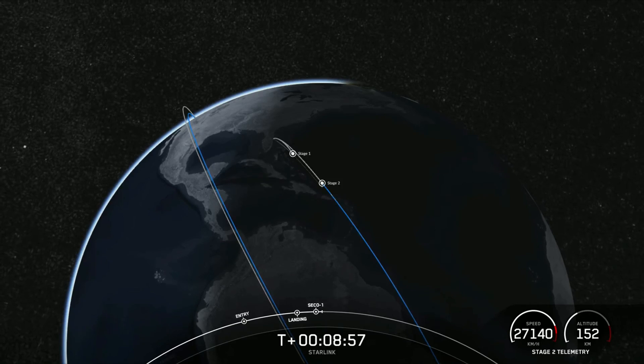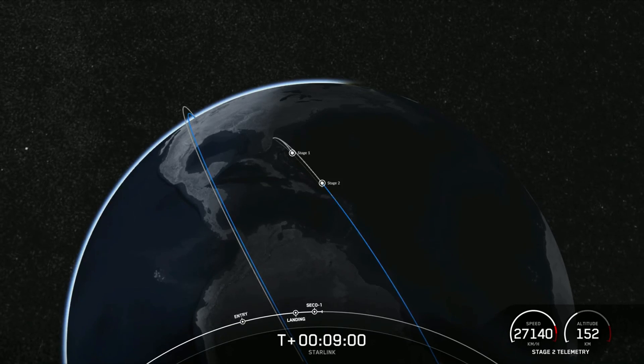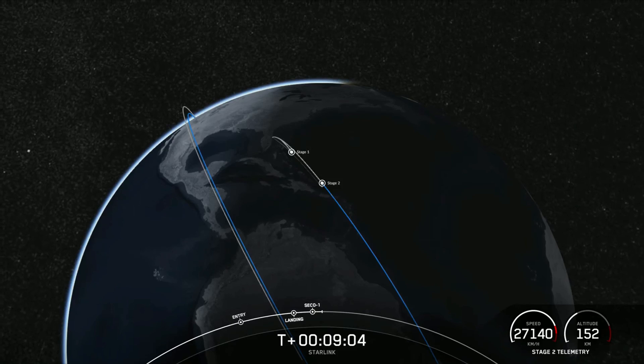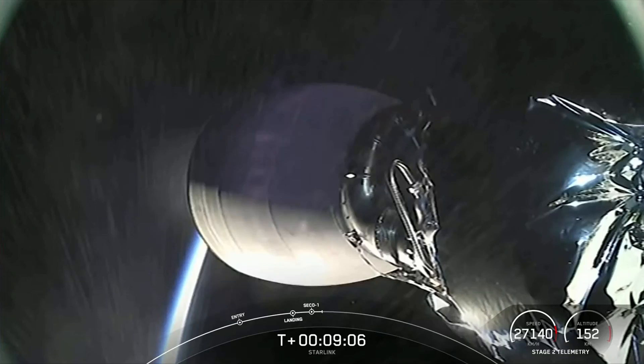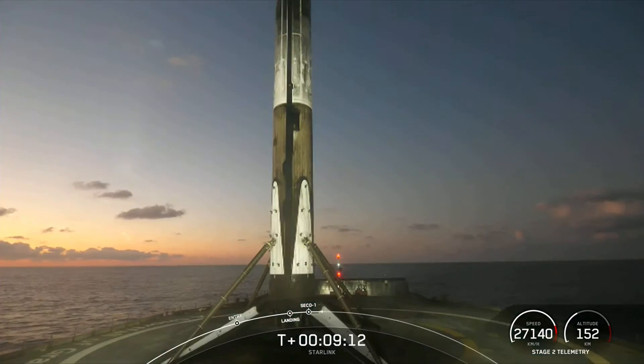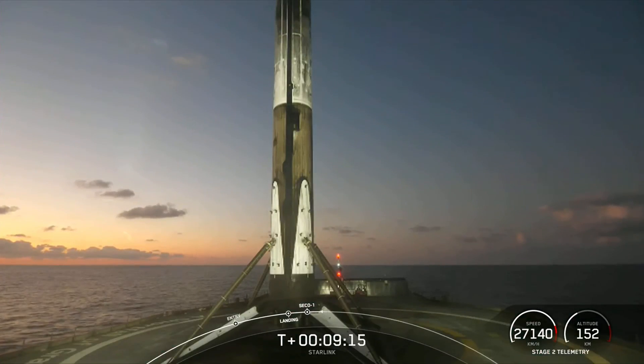After first stage landing, we also heard successful shutdown of our MVAC engine and good orbital insertion for those 21 Starlink satellites.